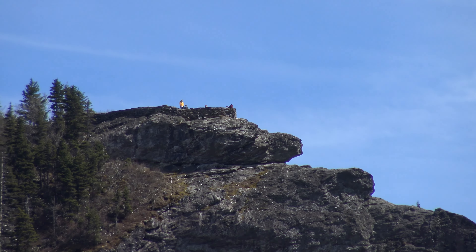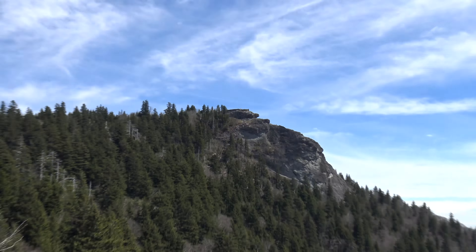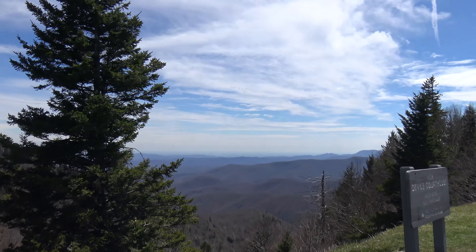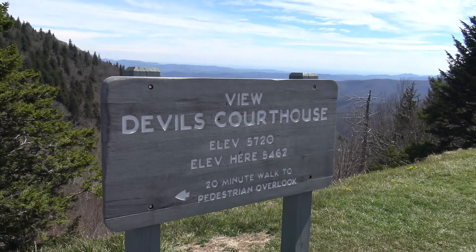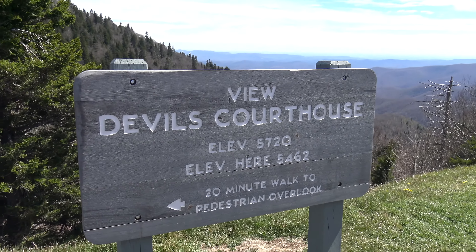Now it's just this crystal clear blue day. I've never been up top there but Tim has, so we're going to hike to the top of Devil's Courthouse. Beautiful view. This is the little sign that shows the elevation - 5720 feet for the courthouse.